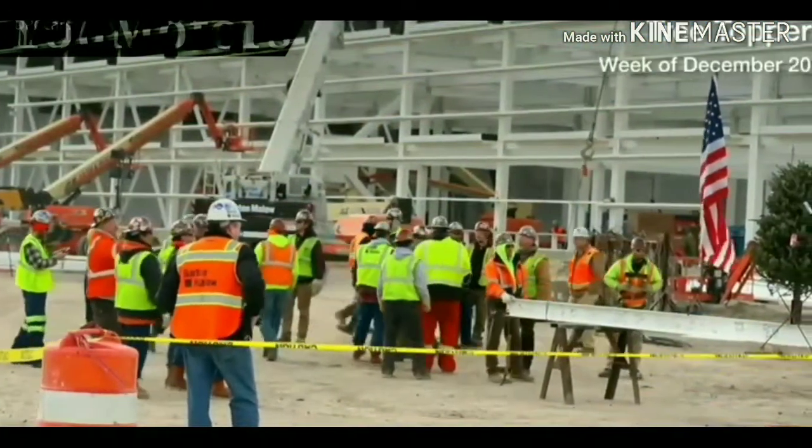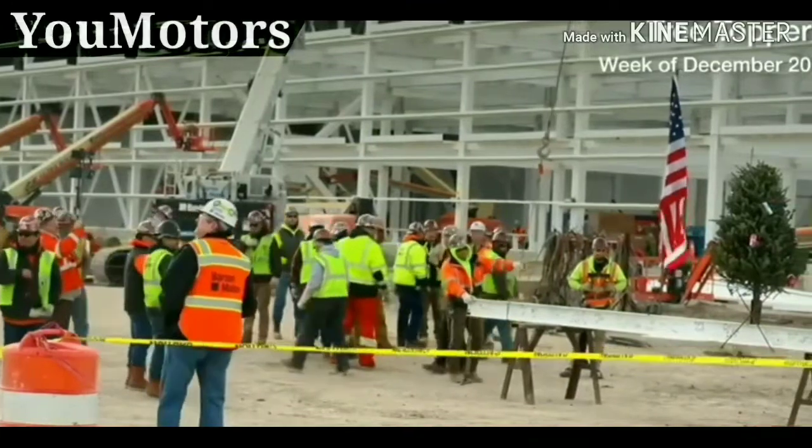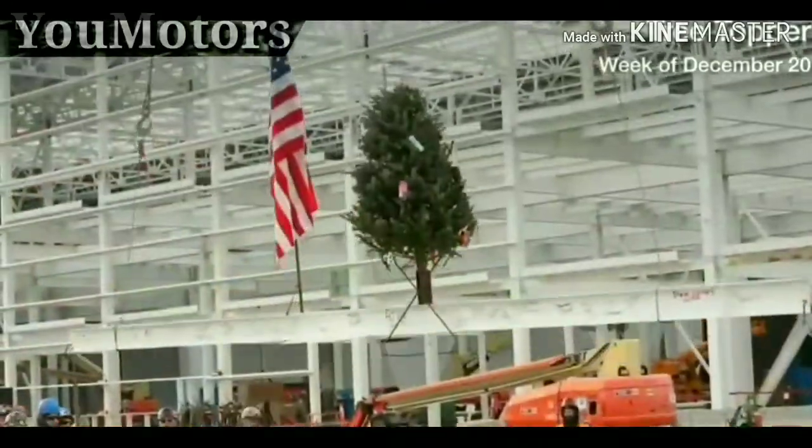FCA marked a milestone in the construction of a new paint shop at a new assembly plant being built on Detroit's east side with a topping-off ceremony.